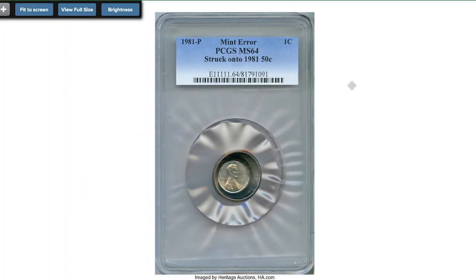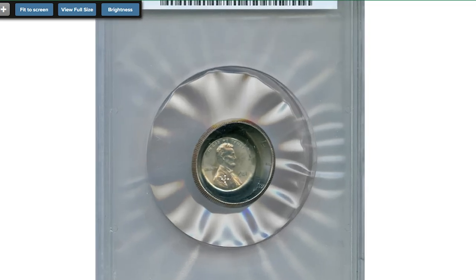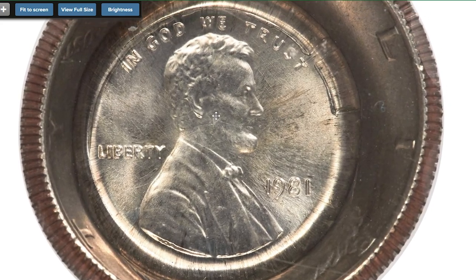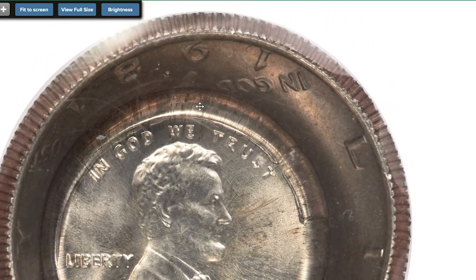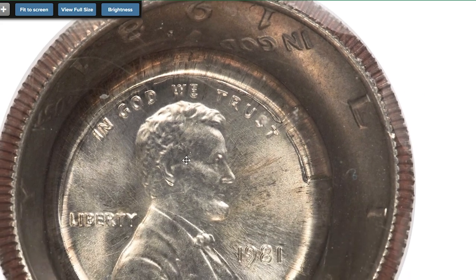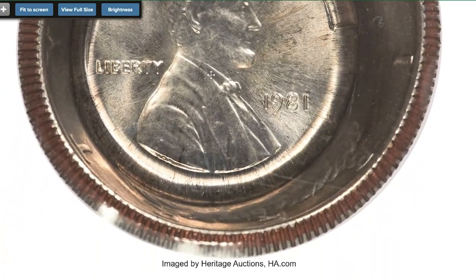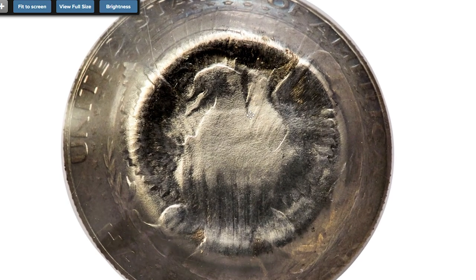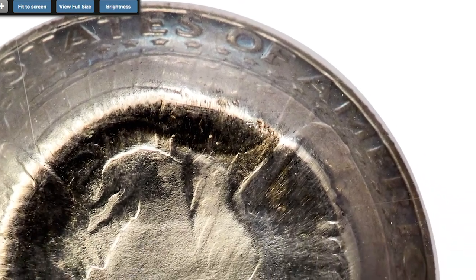Starting with this 1981 Lincoln cent struck on a 1981-P Canadian dollar, graded MS64 by PCGS. This remarkable mint error features a one-sided cent strike centered on the half dollar host coin. The half dollar forms a prominent die cap bowl shape, distorting the reverse design. No element of the reverse Lincoln cent design is present, suggesting this piece was struck between an obverse cent die and a piece of cloth or other material. Satiny surfaces display nickel-gray color.